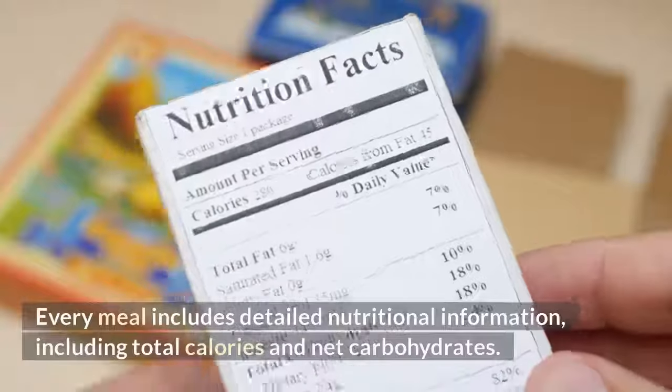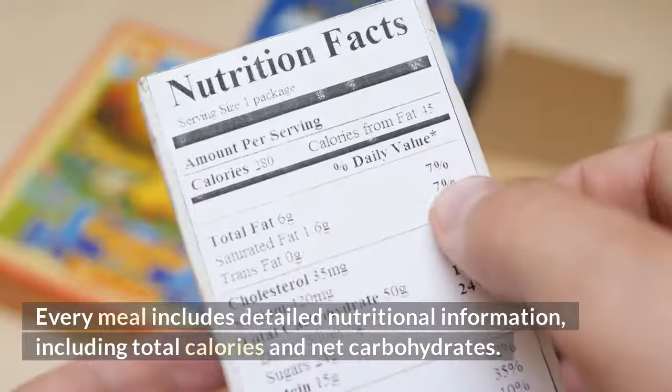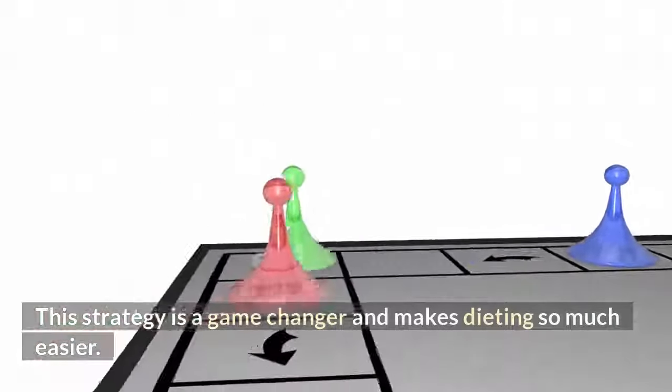Every meal includes detailed nutritional information, including total calories and net carbohydrates. This strategy is a game changer and makes dieting so much easier.